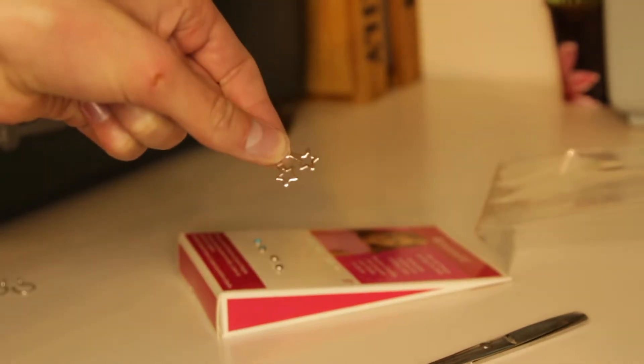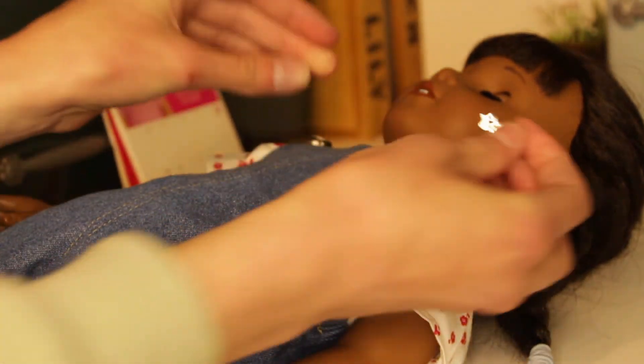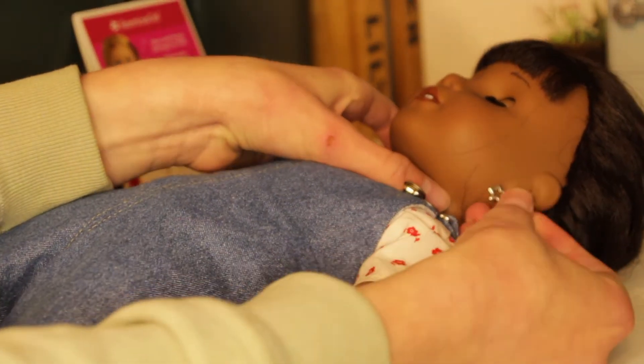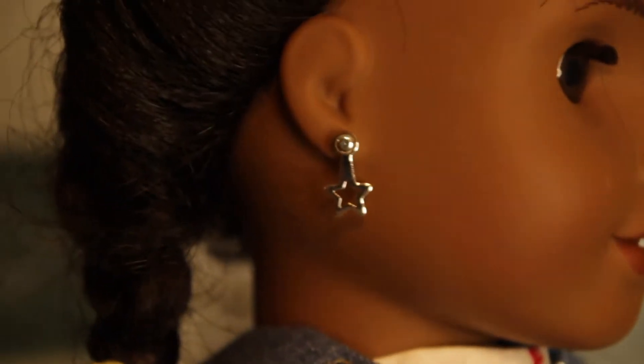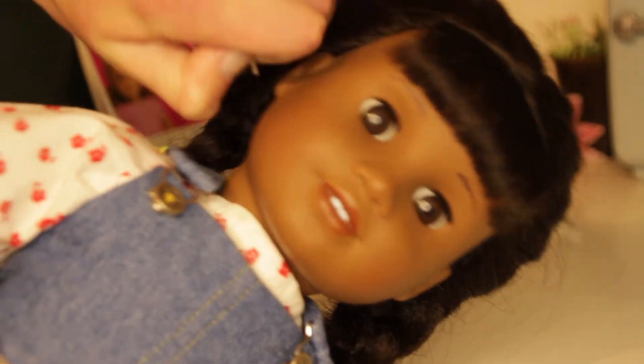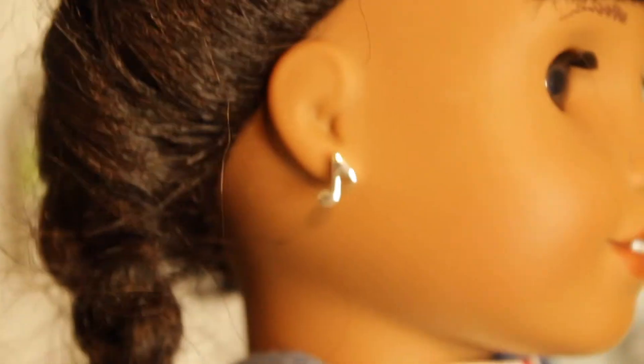The last set of earrings that came with the package were little stars, and you put these earrings in the same way as the other dangly ones. When Bridget's ears were pierced she got these music note earrings, and I think that they match her personality very well.